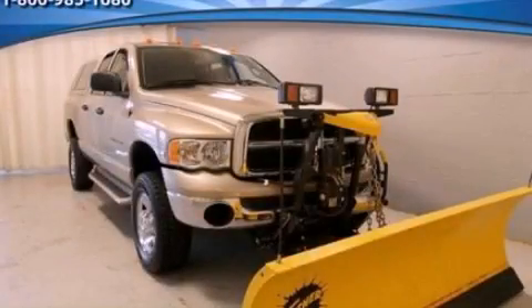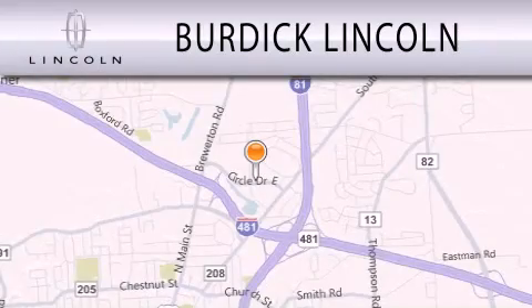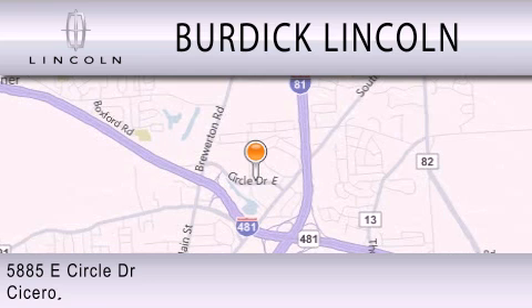Contact us today to schedule your opportunity to see this automobile in person. Burdick Lincoln is dedicated to doing everything possible to ensure that the experience you have selecting your next vehicle is as pleasant as possible. We are located at 5885 East Circle Drive in Cicero.